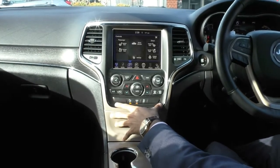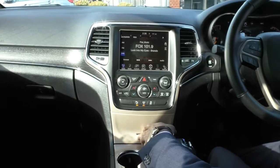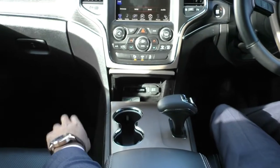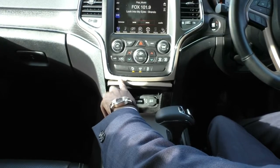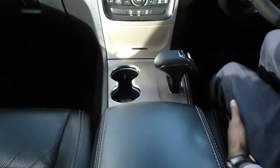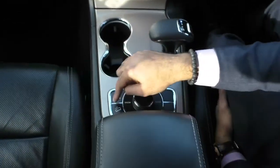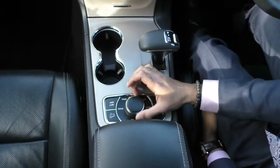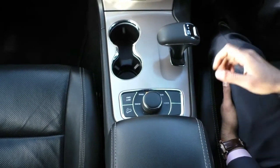Down the bottom here, dual-zone climate control means passenger and driver can both set their own temperatures. Just under here, you've got some storage, plus your navigation SD card slot — the SD card is not currently in the car — plus your USB, AUX, and 12-volt socket in there. You've also got two cup holders. Behind the shifter, in this panel, you've got your four-wheel drive selector, downhill descent control, plus your terrain selector — you can switch between snow, sand, auto, mud, or rock depending on your driving conditions.